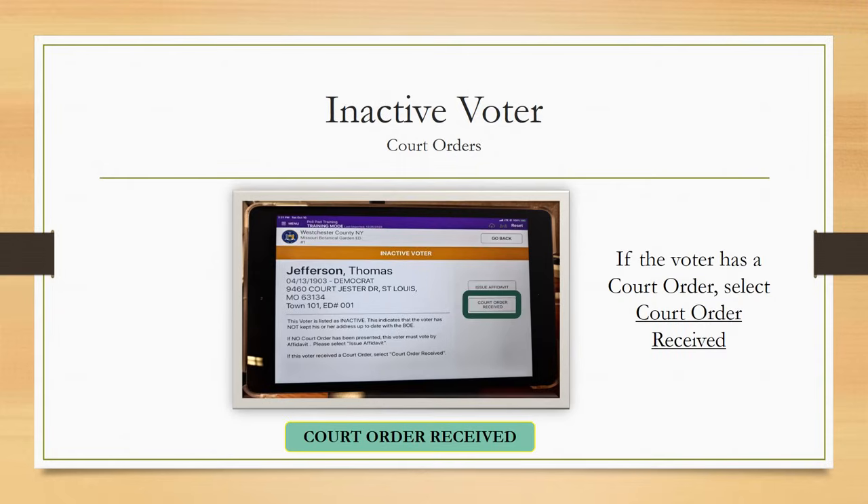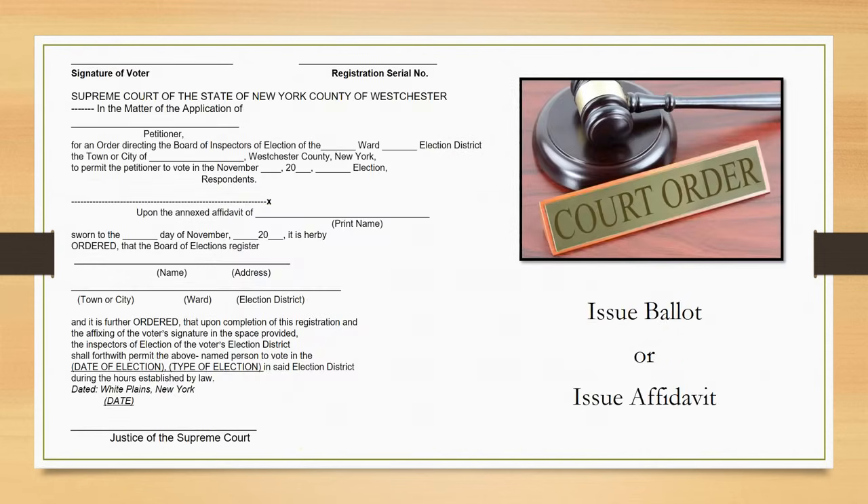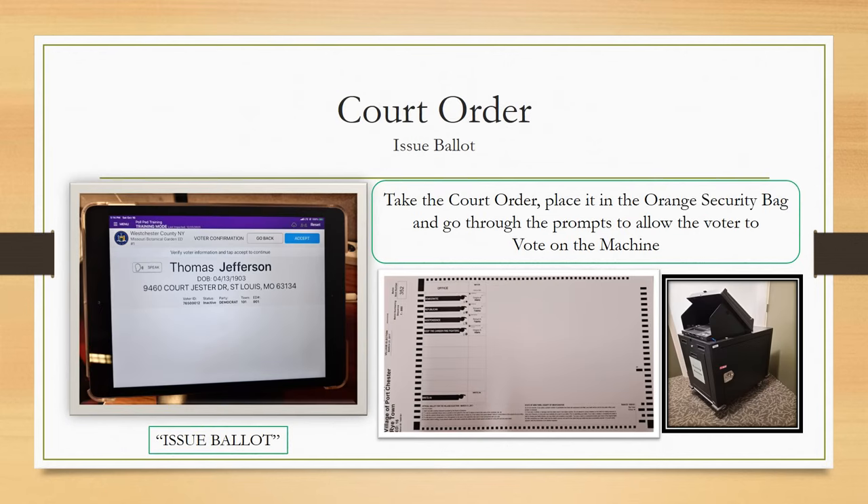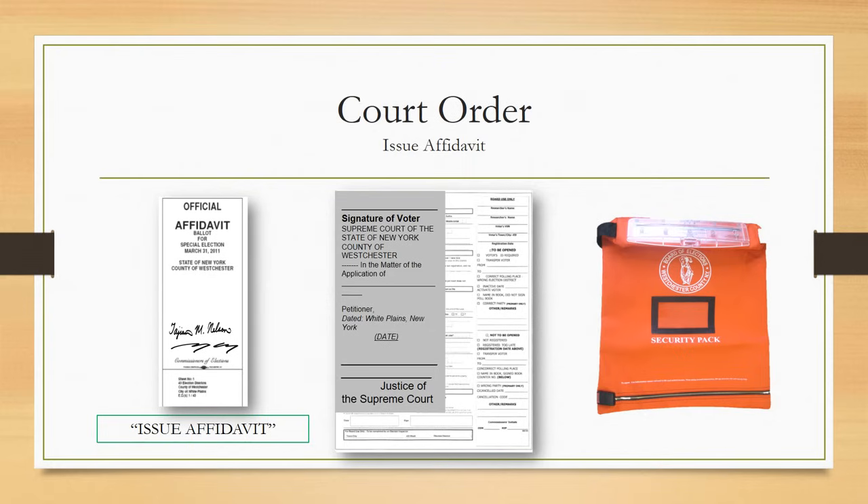Any person who feels they are eligible to vote on the voting machine may obtain a court order by personally appearing before a county or Supreme Court judge. If the voter has a court order, select Court Order Received. Read the court order thoroughly and follow its order — the court order will either say 'issue ballot' or 'issue affidavit.' If it says issue ballot, take the court order, place it in the orange security bag, and go through the prompts to allow the voter to vote on the machine. If it says issue affidavit, follow the affidavit procedure. When the voter returns with their completed affidavit and envelope, use a paper clip to attach the court order to the affidavit envelope and place it in the orange security bag.